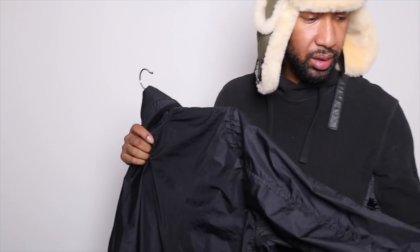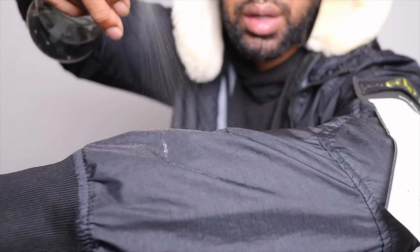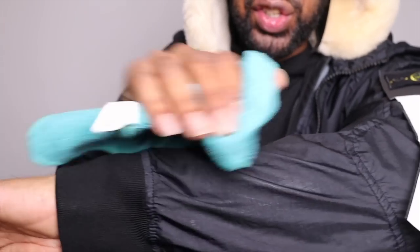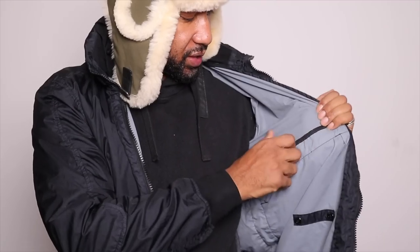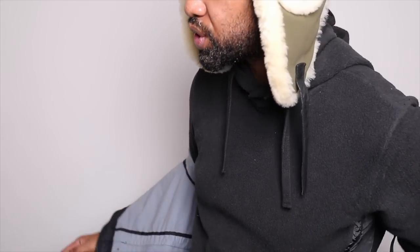Next is the Stone Island Membrana 3L TC jacket. It's got a three-layer technology so it's going to be highly water resistant. See the build-up of water there — it's not going anywhere inside the jacket, literally all falling off. On the inside you can see there's almost a rubberized material — three layers of fabric all wedged together. There's no way water is going to enter, but what makes this not fully waterproof is that the seams on the inside aren't taped.